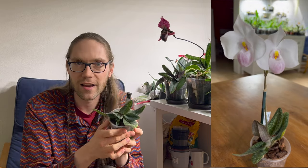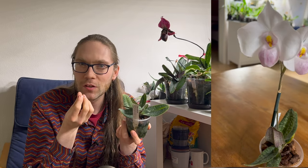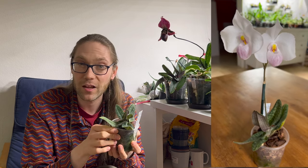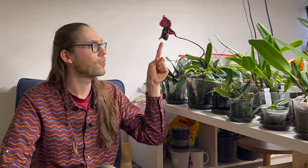Another one I have here is Paphiopedilum delenatii - I'll show a picture when it was in bloom. This one is really cool because it also has a velvety texture on the leaves, and the flowers smell so nice. Mine smells almost like lemon drops - like those hard candies that are supposed to be lemon flavored. Other people have said theirs smells like roses - maybe there's also a difference between individuals. I have a very small collection of them, but I've had some for three years now, so I feel like I can give just a few hints when it comes to culture.